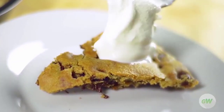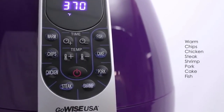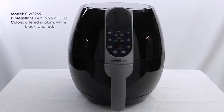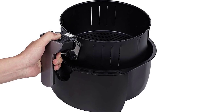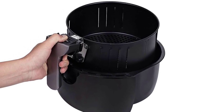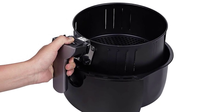The integrated eight preset functions help you customize your cooking with options for fries, chips, steak, chicken, fish, pork, shrimp, and cake. It also has a warming function for foods that need to stay hot. It's dishwasher safe, comes with a highly durable fry basket, and a recipe book with 50 air fryer recipes.